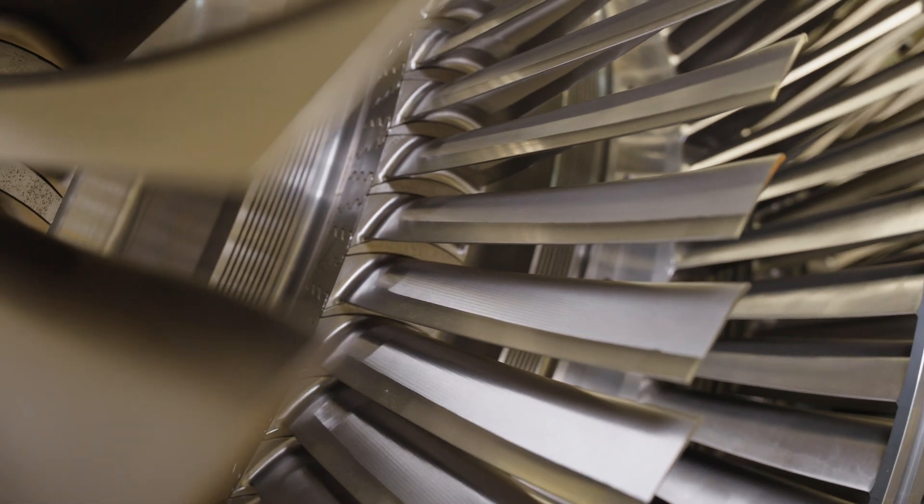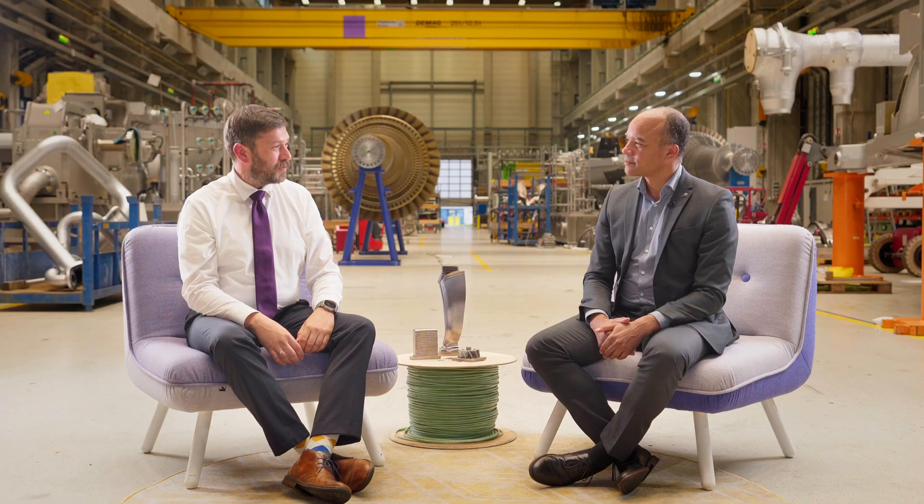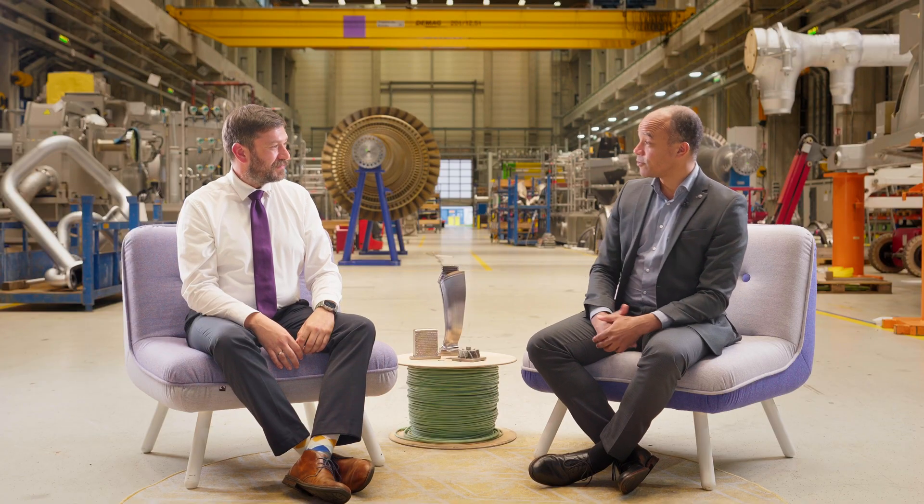Today we want to celebrate our 1000 here in Görlitz at Siemens Energy. Hi Sebastian, you're welcome. Hi René, thank you for having us.